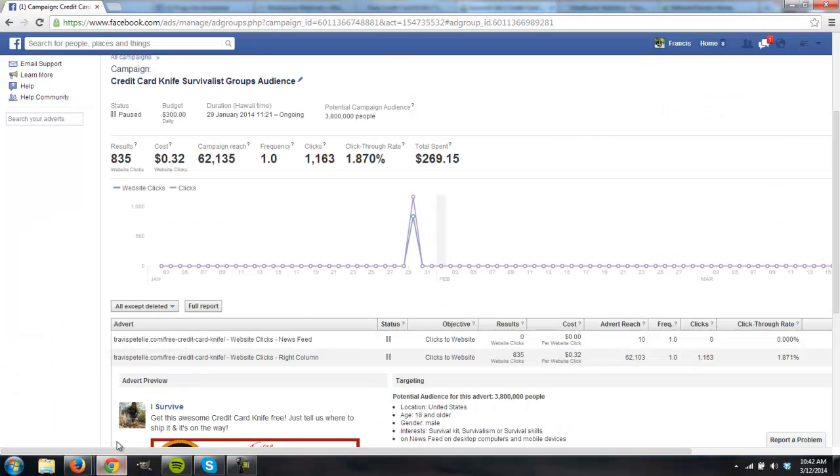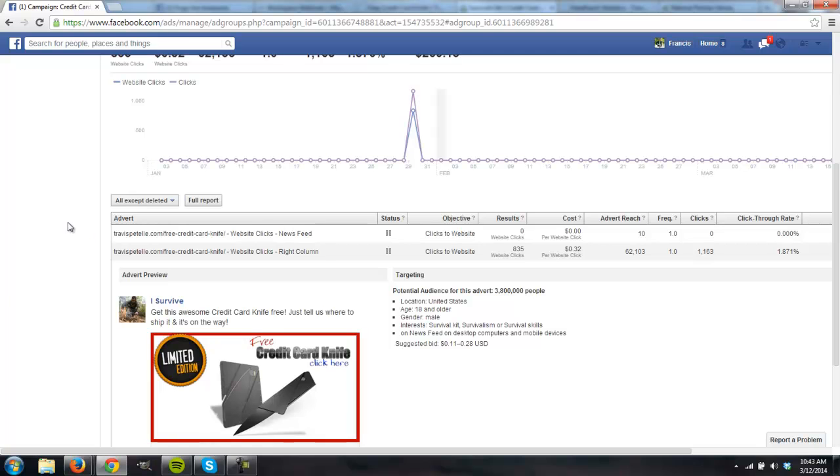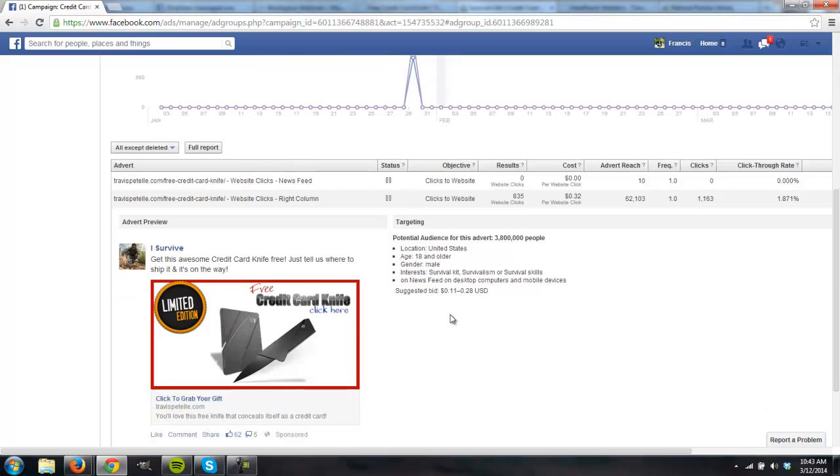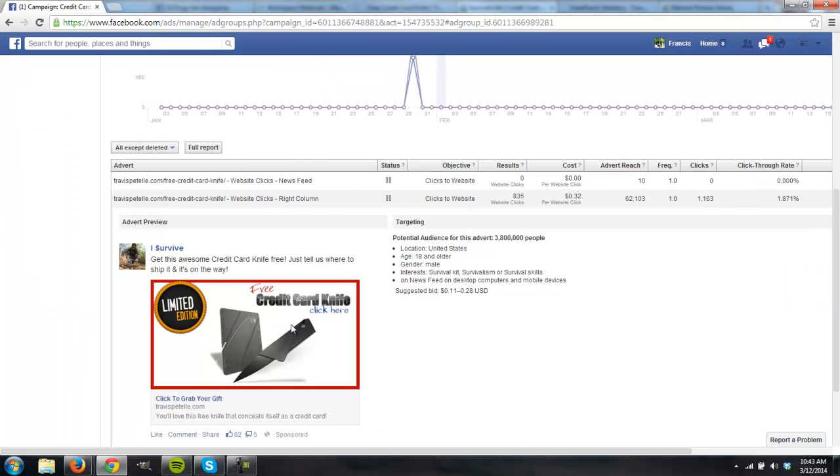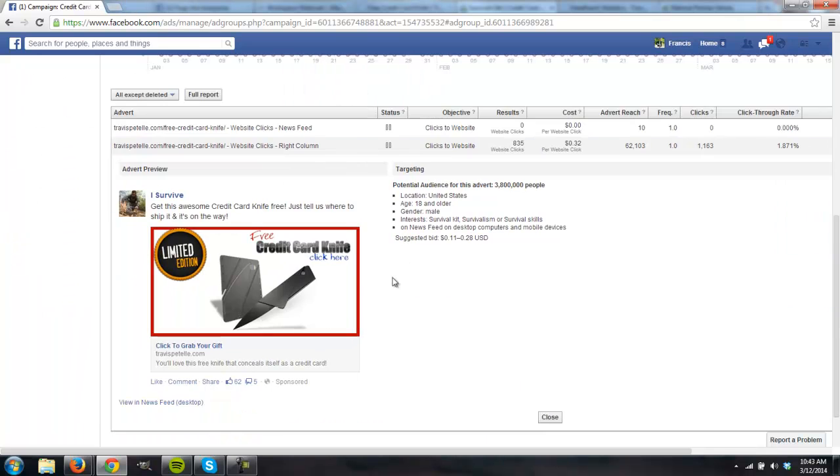Let's take a look at the ads themselves. This is the ad I ran — we targeted interests: survival kit, survivalism, and survival skills, males 18 and older. We were very broad on the niche; I had no idea how to target it, I've never been in this niche before. I figured it would be male, probably 18 to 55 or so, and just did a wide-open thing — and it really took off. We were spending about 32 cents per click, and I spent about $270 on this ad that went strictly to that squeeze page. I also have 'I Survive' as my fan page.